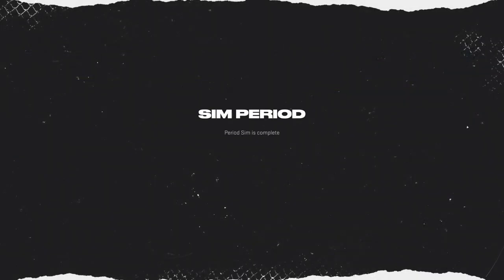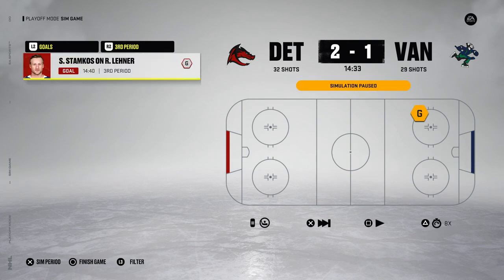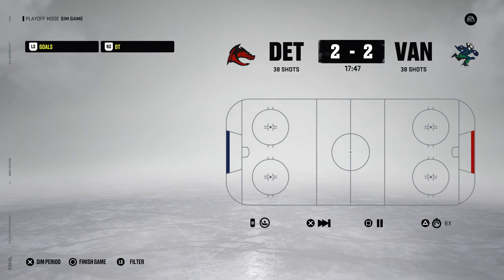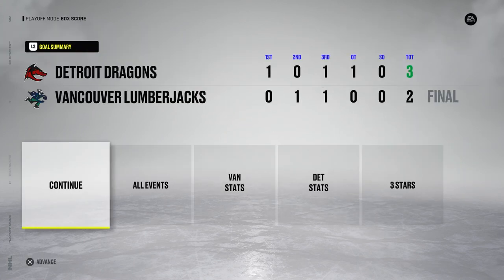Again, 1-0 for the Dragons. Second period: 1-1, tie game heading into three. Another power play for the Dragons — they can't capitalize. But Stamkos will score on Lennar. Another power play for the Dragons — Drysaddle ties it up, it is 2-2. A power play for Vancouver and we are headed to OT. Shots are dead even at 38. Another power play for Vancouver, not able to score. Power play back the other way — still no score. These penalty kills are doing phenomenal. Will we see a second overtime? Yes, we are. OT 2, power play — and another shorthanded goal for the Dragons in overtime. A 3-2 victory and they have the 2-0 series lead.